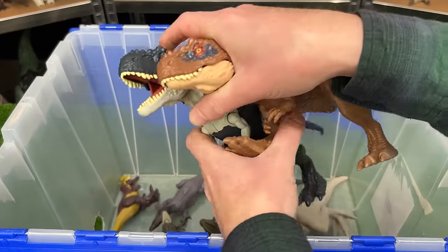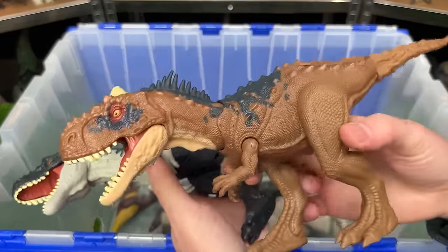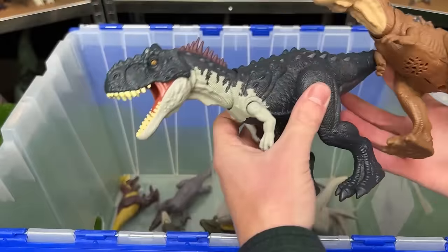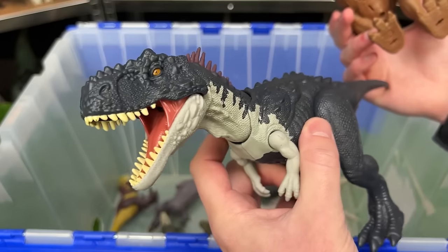I've also got a few Ragosaurus figures in here. I believe this one was the earlier version with the brown coloring and the dark blue. And this one is a bit more recent — it's dark blue all over its body and it has the white along its neck and its chin.